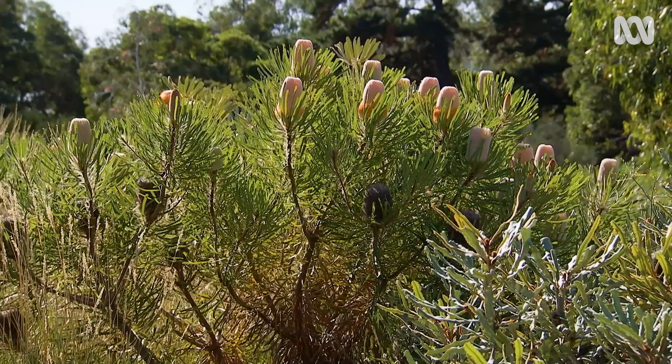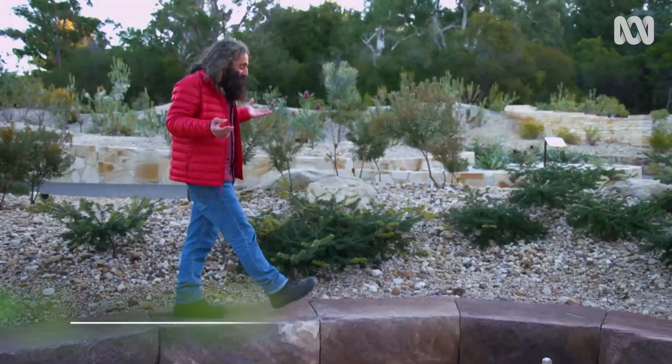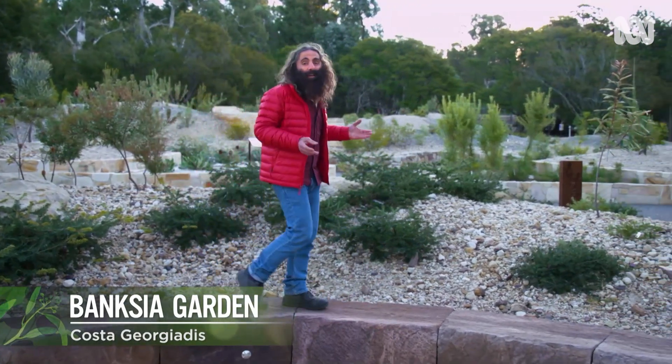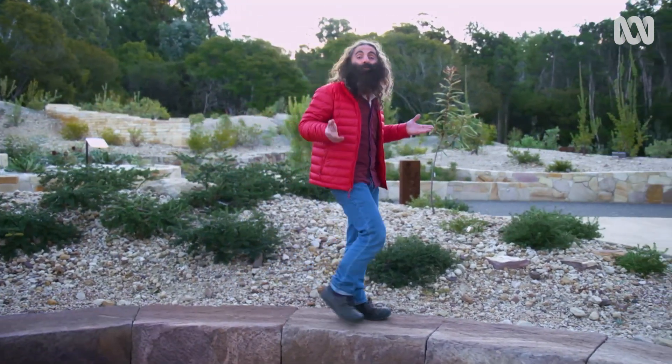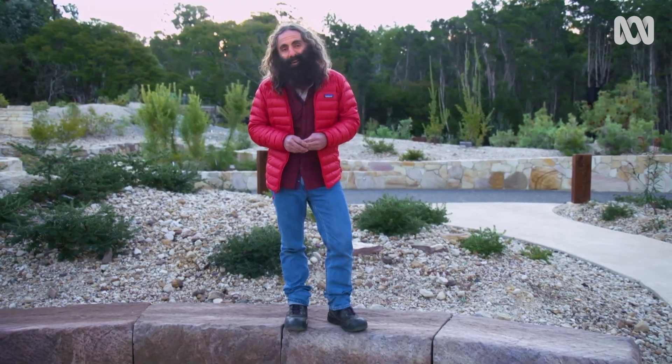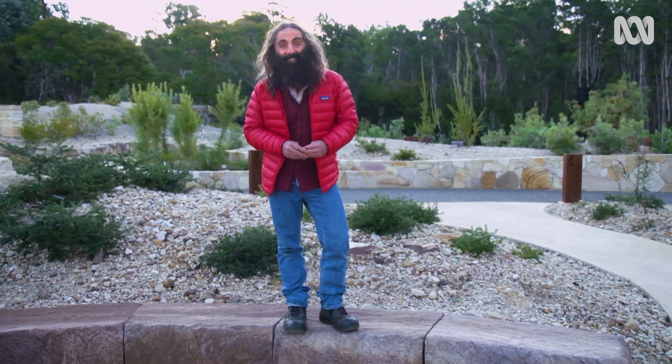Whether you grew up with Snugglepot and Cuddlepie, or if you just enjoy time wandering around a garden, the iconic Banksia is one plant that will always get your attention. Here at the Australian National Botanic Gardens in Canberra, there's plenty of examples of this Australian classic.